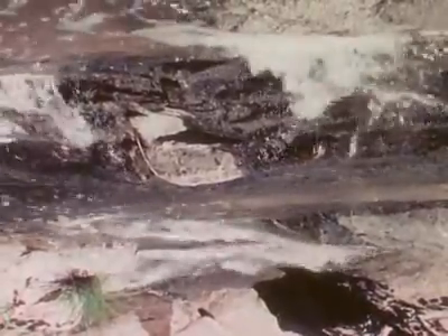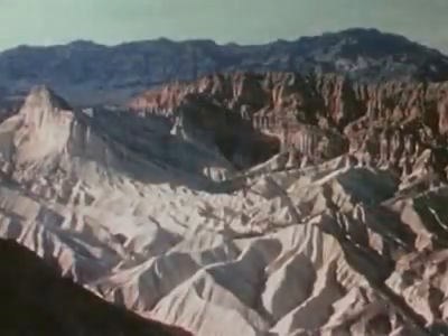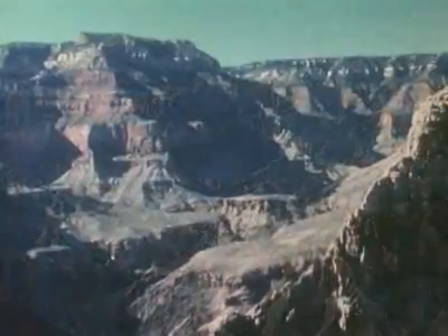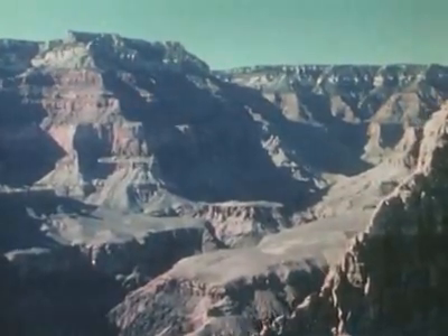Another important geologic process is erosion. Erosion, primarily by running water, gradually wears down the continents and changes the landscape. The upshot of it is that the Earth's surface today looks far different than it did, say, a hundred million years ago.